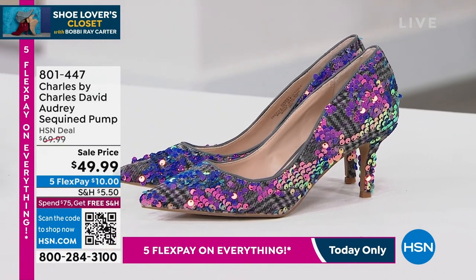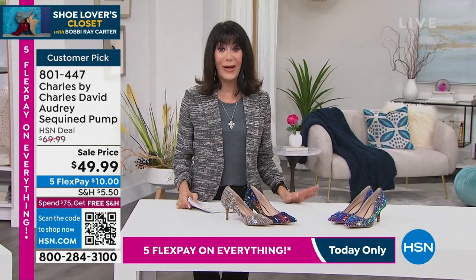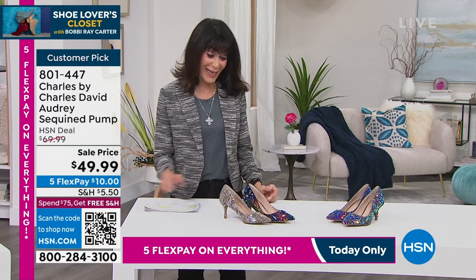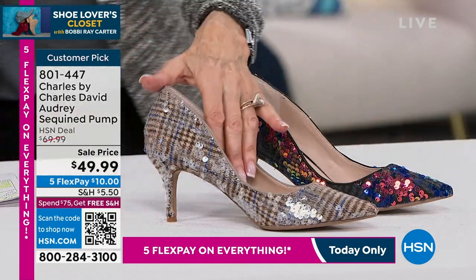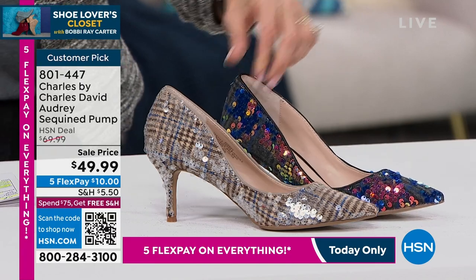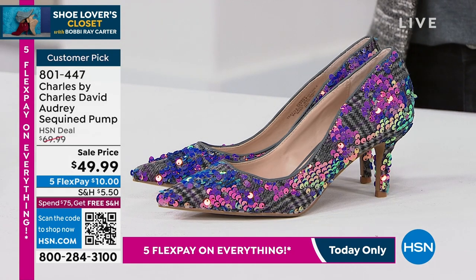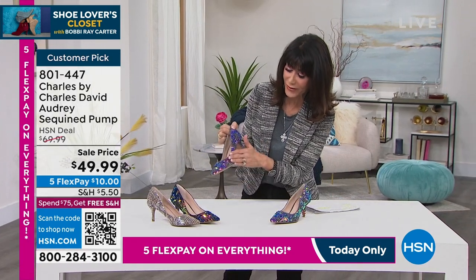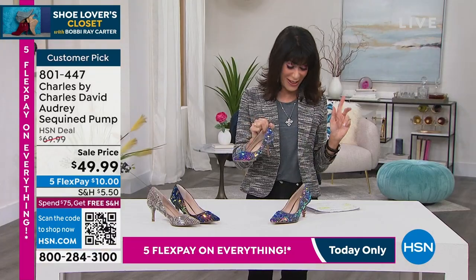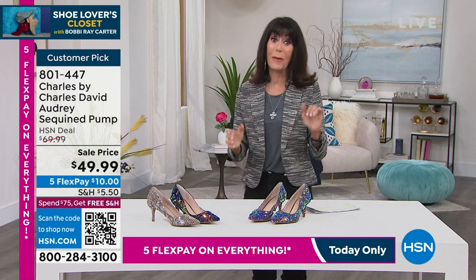Now let's move into some glitz and glitter — another one of my favorite brands: Charles by Charles David. First, this sequin pump — not barely a customer pick, but 4.7 stars at the full price of $69.99. I love the heel — a two and a quarter inch kitten heel. Let me show you all the choices: beautiful silver, blue gold, and fuchsia. Item 801-447. Sizes six through twelve, medium width. 4.7 stars, and first time at $49.99.